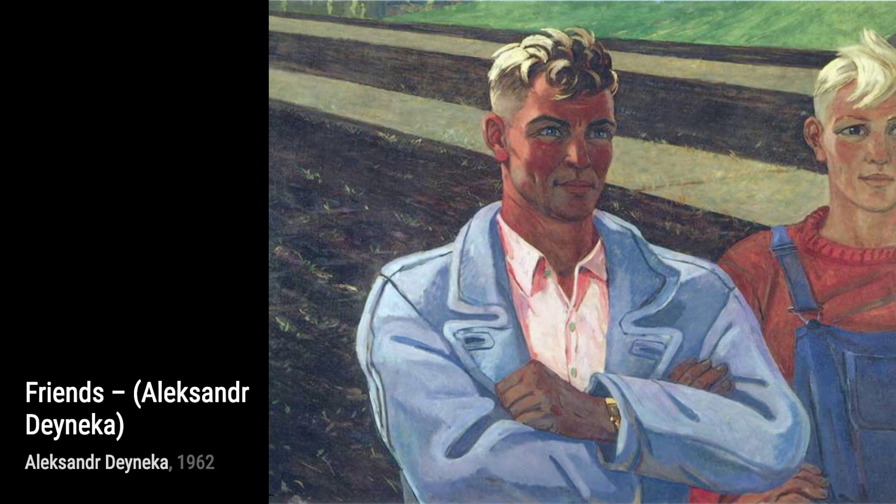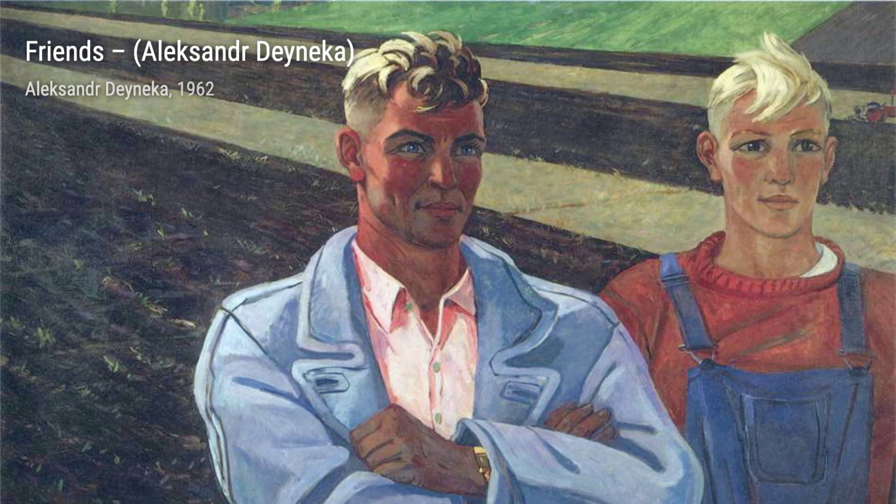And that concludes our journey through the remarkable artworks of Alexander Danika. We hope you enjoyed this exploration of his diverse and captivating creations. Stay tuned for more artist spotlights on VisArt.